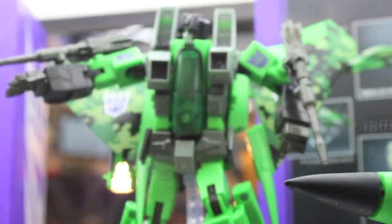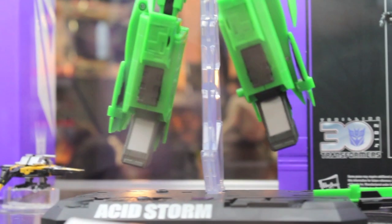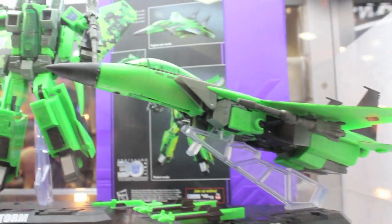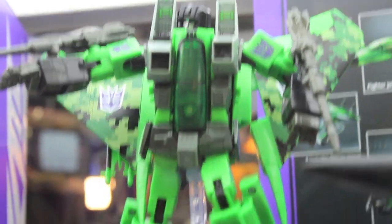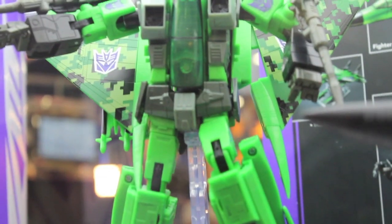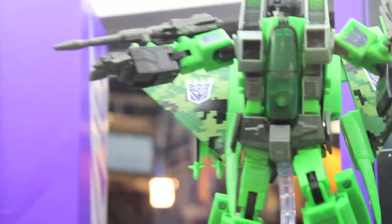Here we got an Acid Storm. I did not pick him up and I don't plan to, because even though I like the mold, I would rather have Starscream or Skywarp in that mold. I got Skywarp thanks to Charmiss Prime — thank you, buddy. I don't want a really odd Seeker. I like my Seekers in threes.